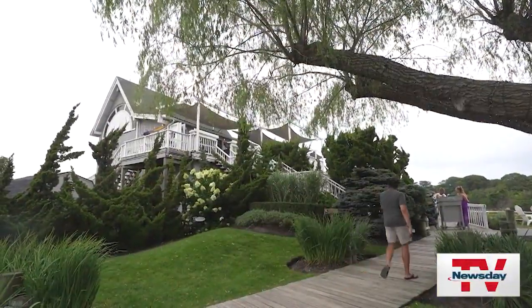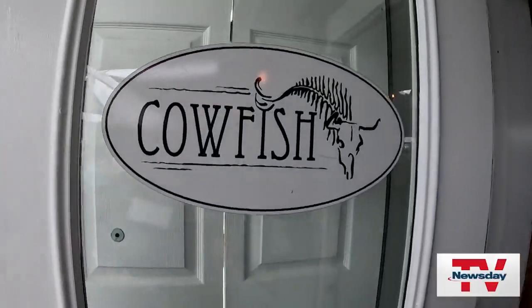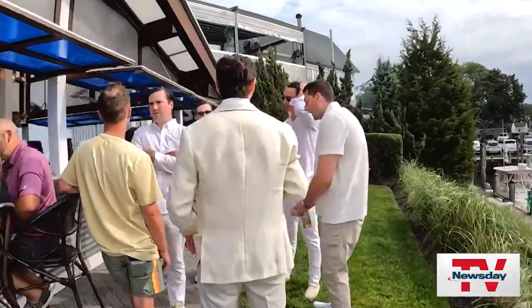After a day exploring, relax and recharge by the water at Cowfish. We are here at Cowfish in Hampton Bays with Erica Marcus, one of Newsday's food writers. This is such a cool vibe here at Cowfish — this place is really unique.